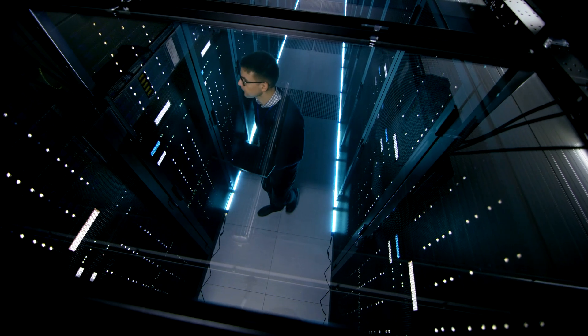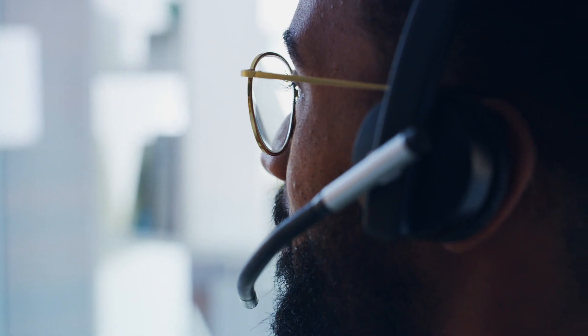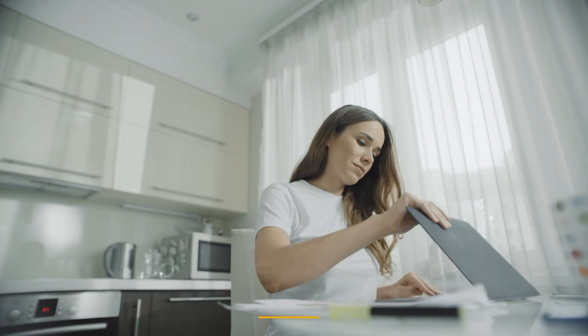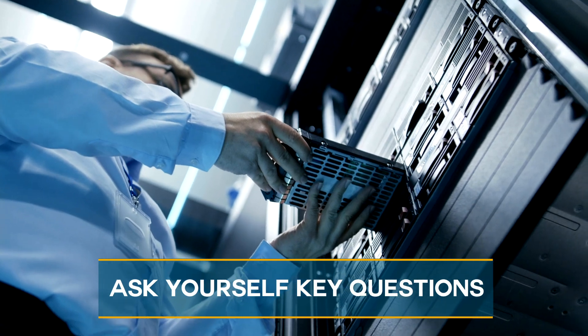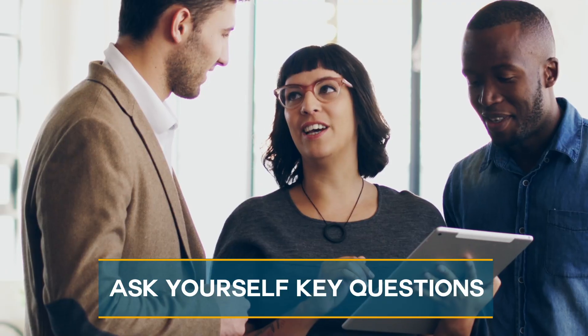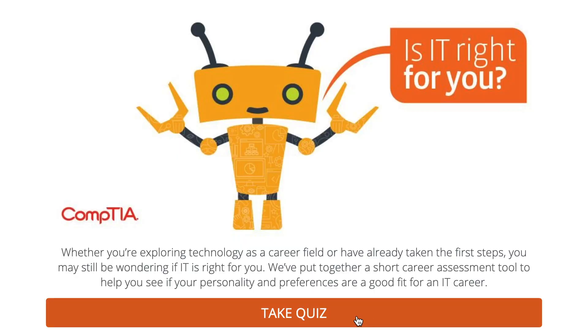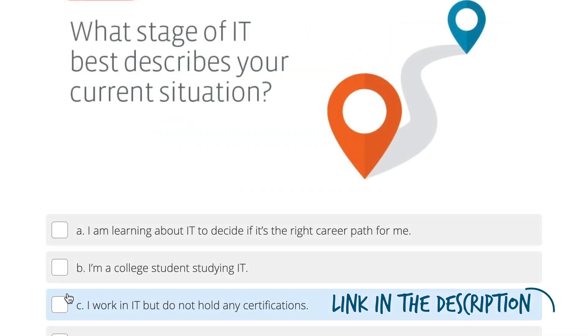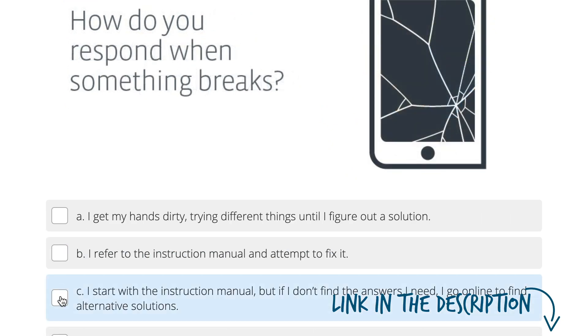Step two: identify your strengths. There's an abundance of IT jobs out there. All you have to do is figure out which type of IT job suits you best. First, ask yourself a few questions. What's your natural skill set? Do you already have a technical background or maybe strong soft skills? Use CompTIA's free career quiz — the link is in the description — to match your existing skills and interests to actual IT roles.